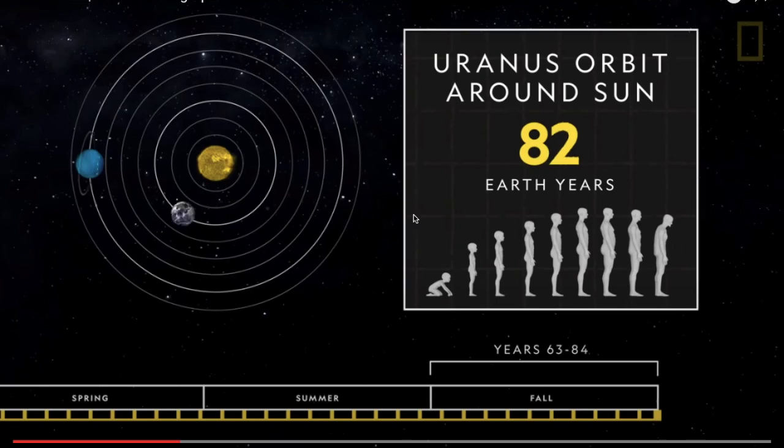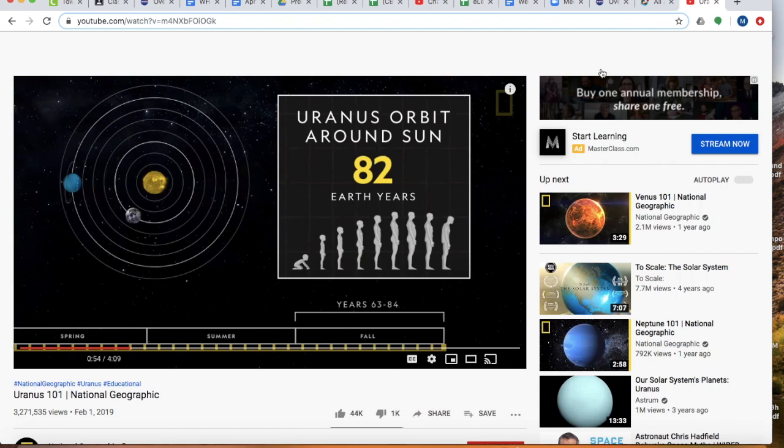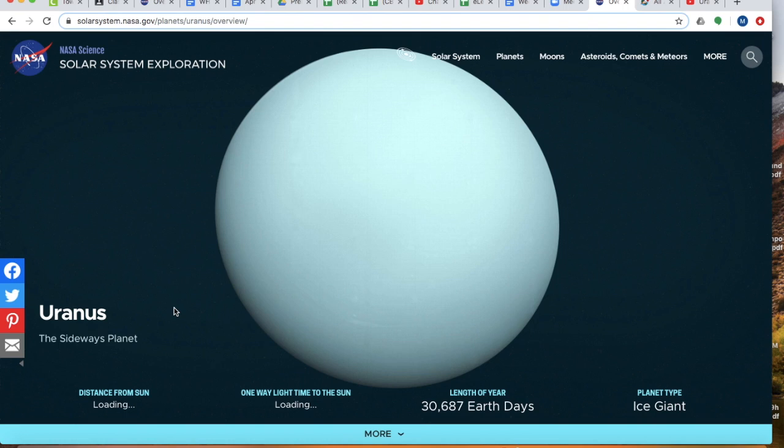Here's Uranus going around the sun. The average lifespan is about 80 years, which means you would only see spring, summer, winter, and fall one time in your entire lifetime. That's crazy! So our topic of discussion today was the seventh planet, Uranus. On Friday we'll talk about Neptune. And don't forget, tomorrow we have our Zoom session, so be sure to check in and say hi. All right everybody, have a wonderful day.